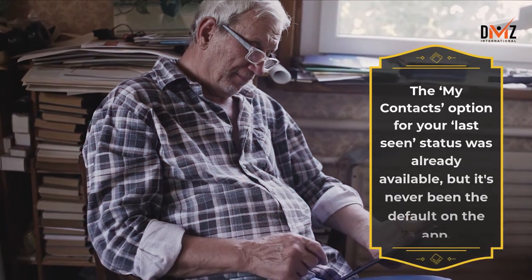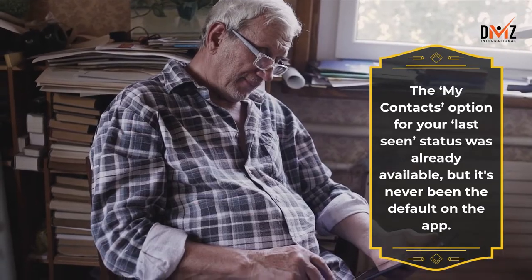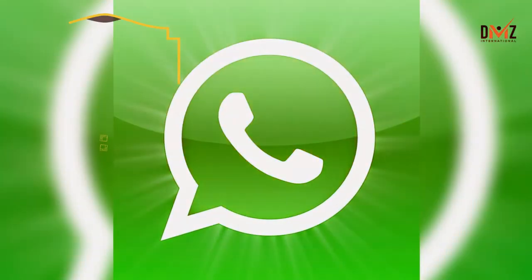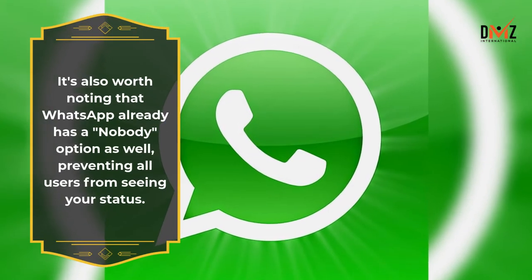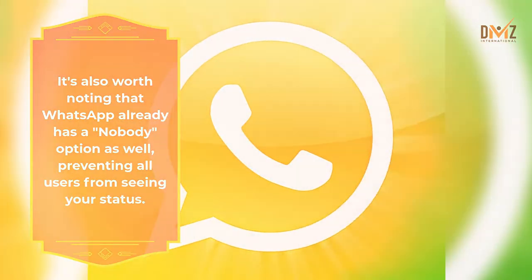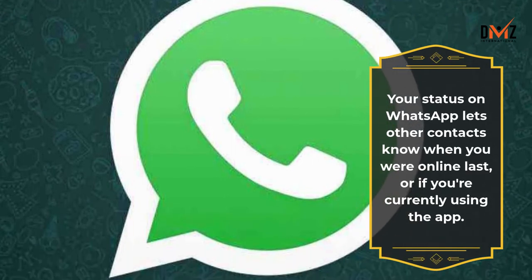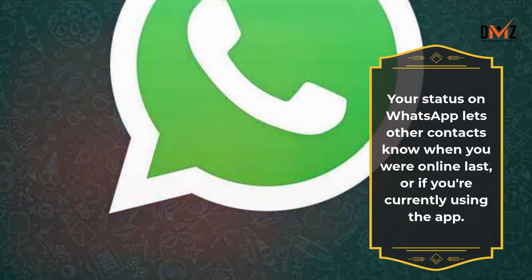The My Contacts option for your last seen status was already available, but it's never been the default on the app. It's also worth noting that WhatsApp already has a Nobody option as well, preventing all users from seeing your status. Your status on WhatsApp lets other contacts know when you were online last, or if you're currently using the app.